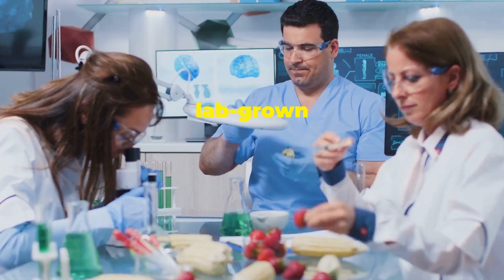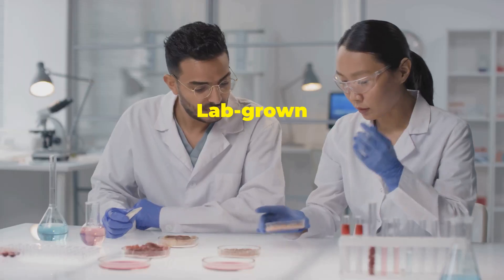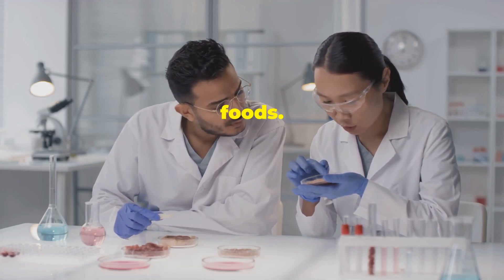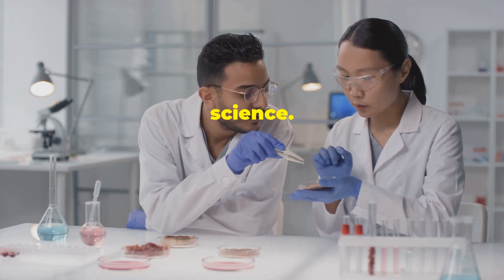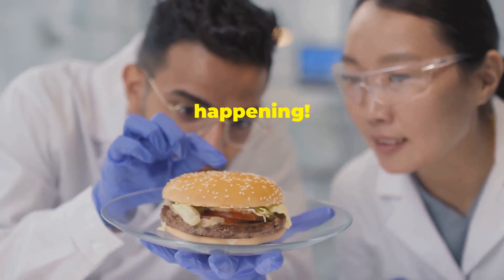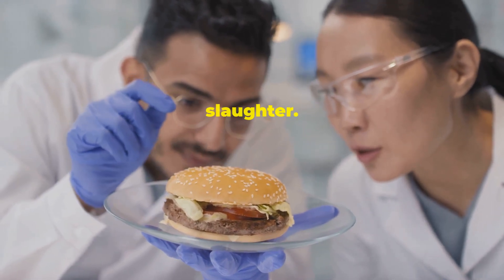But what exactly is lab-grown food? How did we get here and why is it such a big deal? Lab-grown food includes meat cultivated from animal cells, microbial proteins, and even 3D printed foods. These innovations are pushing the boundaries of what's possible in food science. Imagine a world where your burger didn't come from a cow but from a bio-reactor. Sounds crazy, right? But it's happening. Scientists are making strides in creating meat that doesn't require animal slaughter.